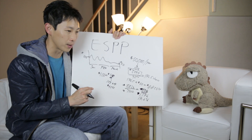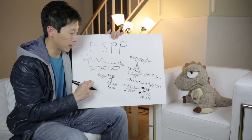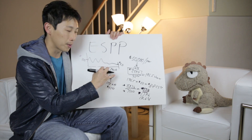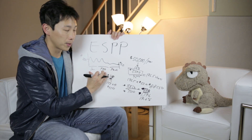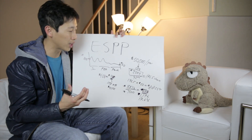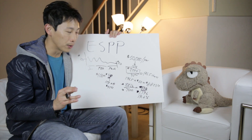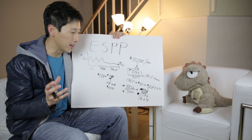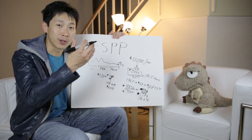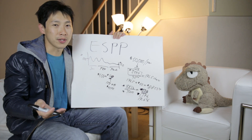Selling immediately gets you $8,823. A 15% discount is pretty normal from what I've seen. The difference between companies is the duration — some do one month, some three months, some six months. The structure might differ a little from company to company, but most of the time the 15% discount is a sure thing. It's not like buying a stock and hoping it goes up — you buy it and you've already made 15% right there.